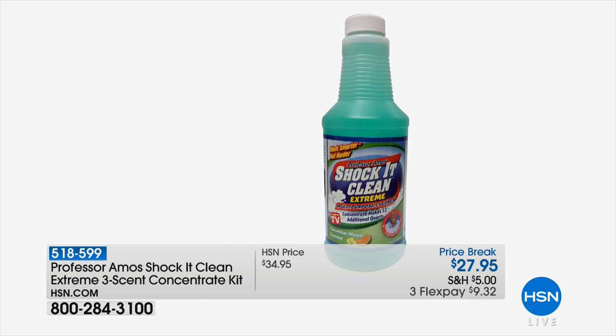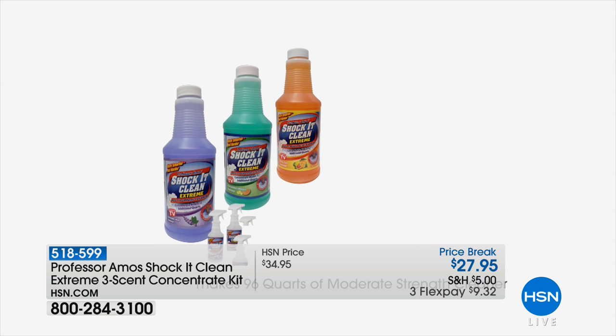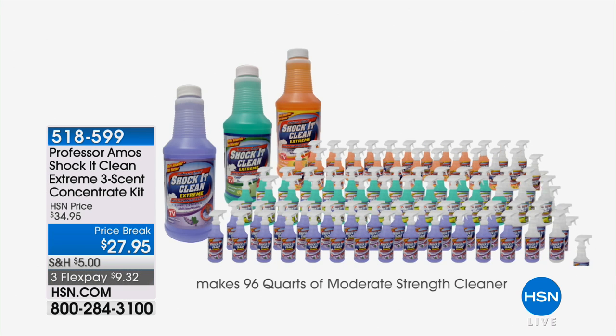Stop buying separate floor cleaners, stovetop cleaners, outdoor cleaners, and indoor cleaners. This is one cleaner that's going to do it all for you. You can even take this out to your car, use it on your jewelry — this is an amazing cleaner.